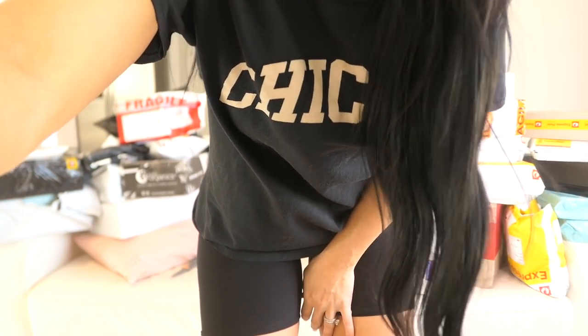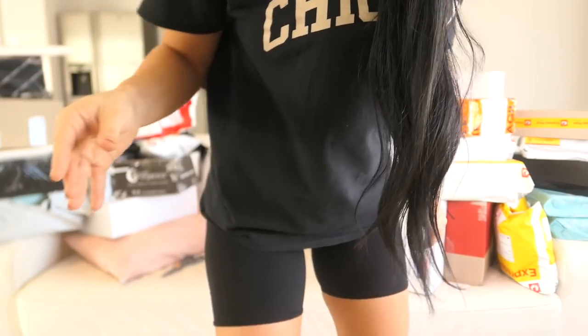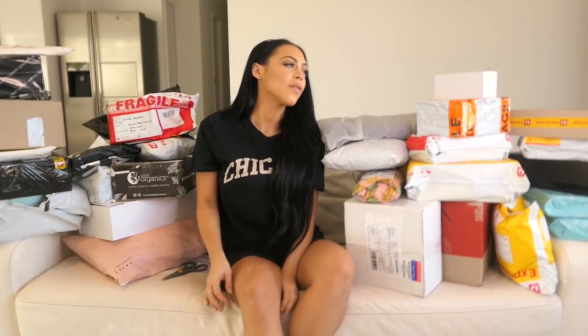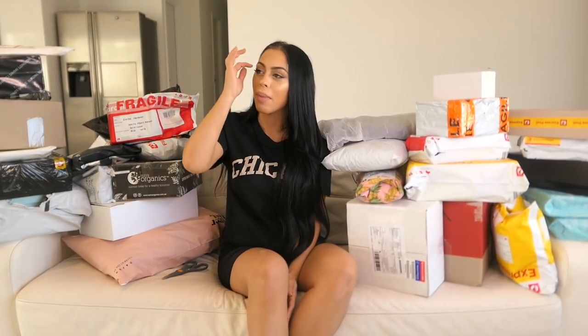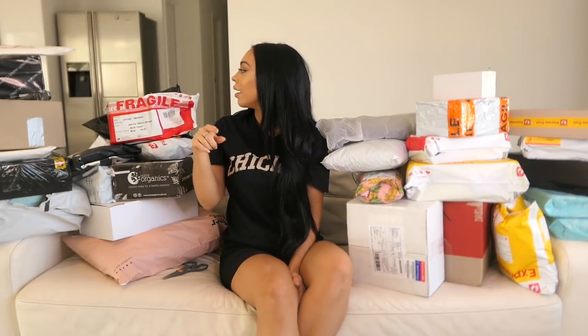Welcome back to my channel! I was going to post a vlog this week, but I did a poll on my Instagram asking if you wanted to see a vlog or an unboxing of my packages, and you guys said a PR box unboxing.